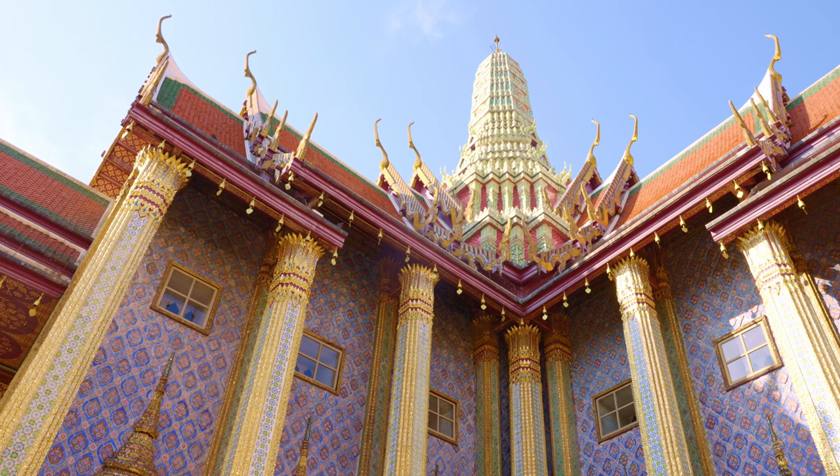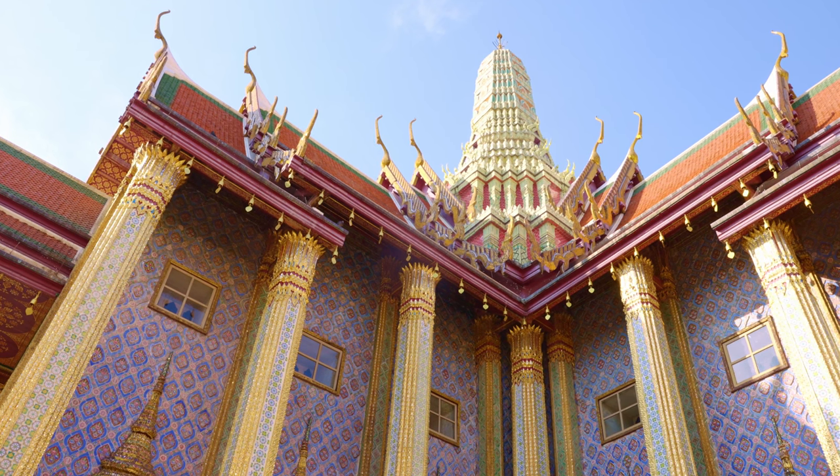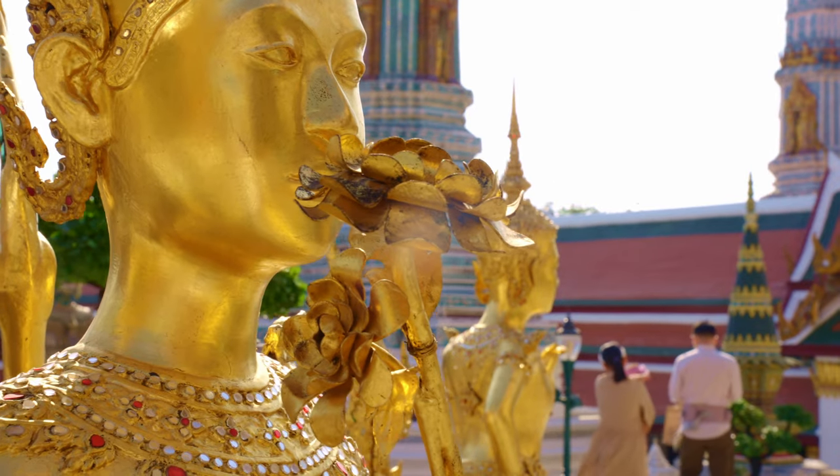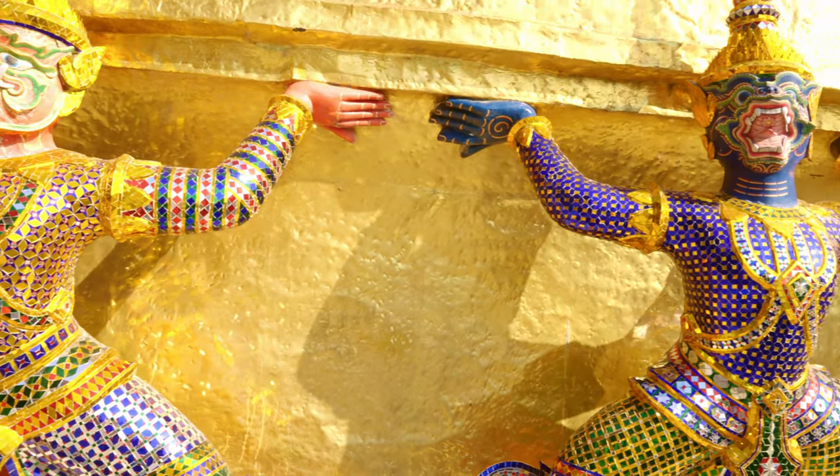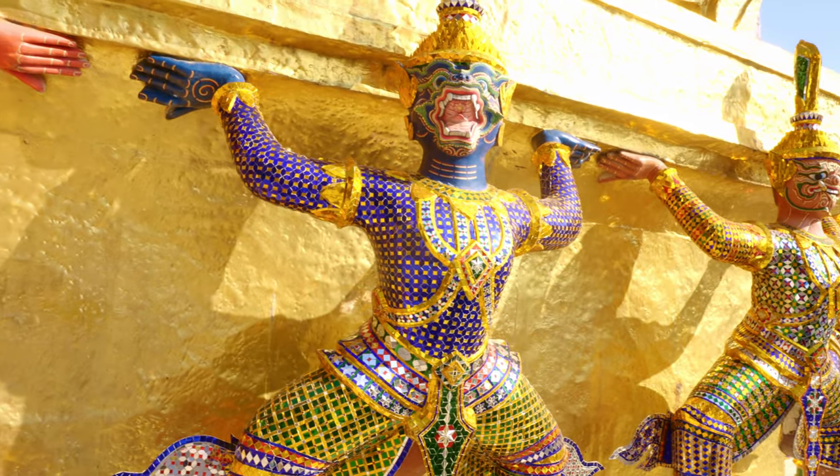Every part of this palace is really perfect for the pictures we're taking. A lot of gold — the colors, you know. It's really shining, especially when it's really sunny.